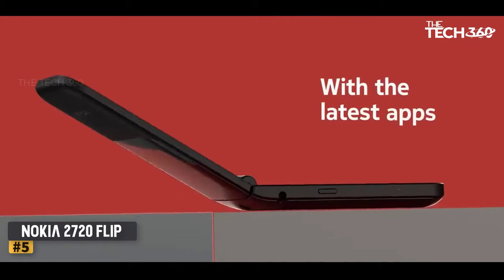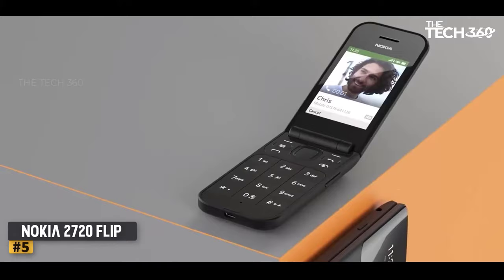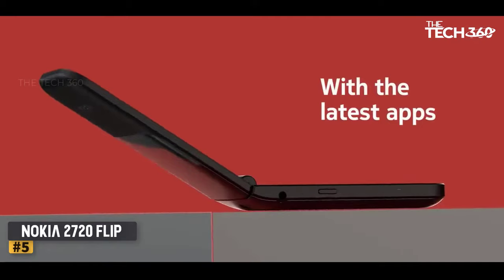There's 4G support along with some basic apps, meaning you can still use Google Maps, Facebook, and perhaps most importantly, WhatsApp. There's even an app for Google Assistant with a dedicated button to activate it, or if you prefer you can set this up to serve as an emergency button, sending out a text to specified contacts in case anything goes wrong. Nokia quotes a 28-day battery life, and while we haven't quite tested it for that long, it's clear that the 2720 will run for a while.